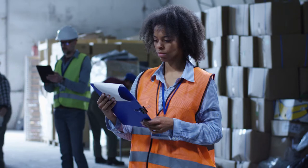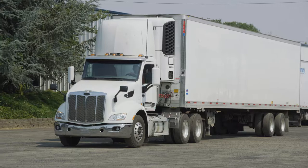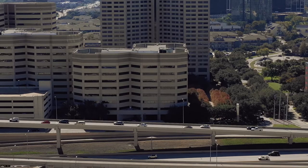Drayage moves are common for trade shows and mall deliveries. The mall has one dock to deliver everything, so they combine things in the shipping container — items from Macy's may be put in the shipping container with items for JC Penney's.